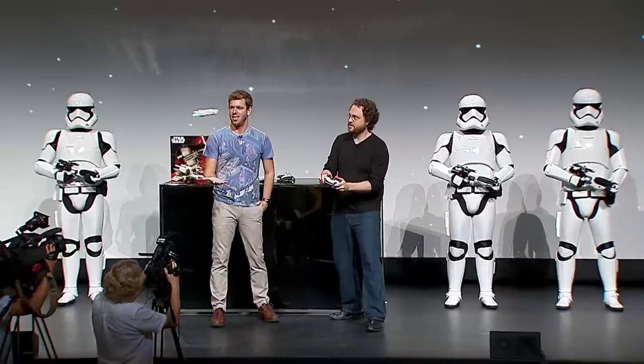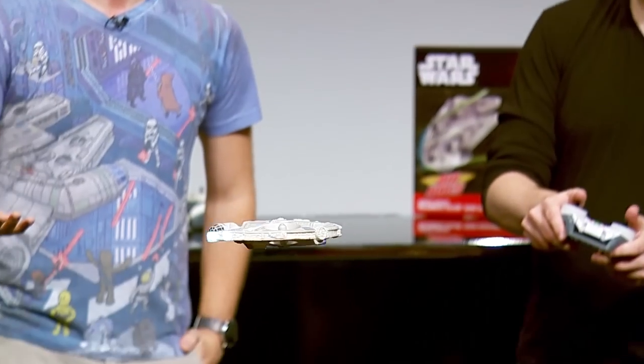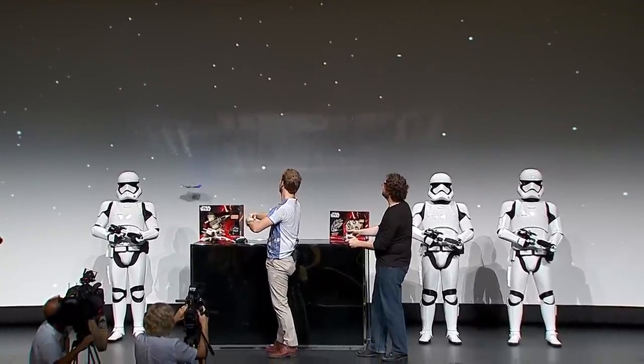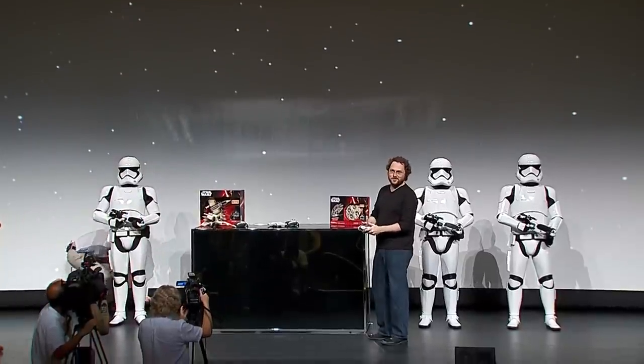I got it. Move it forward. I think I do a little. I don't know if we're that talented. What I can do is I can make it spin. If you hit one of the... I'm going to hit the Stormtrooper. Oh no! Don't worry, it won't break.